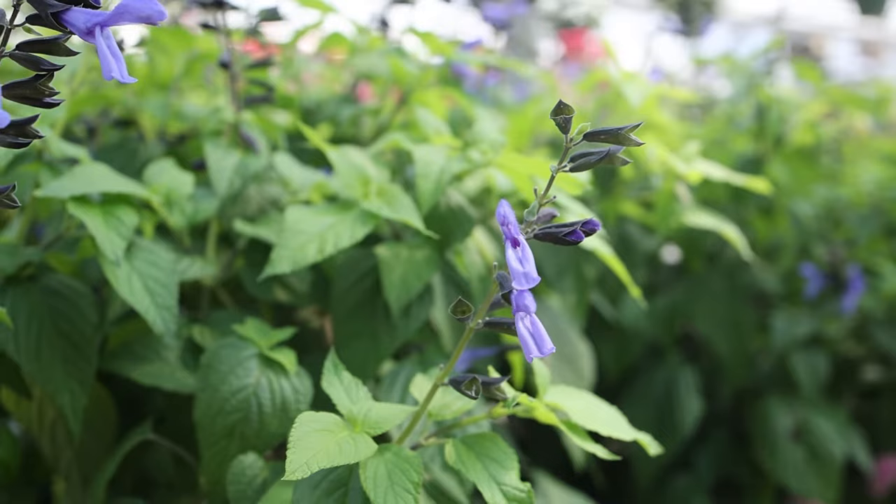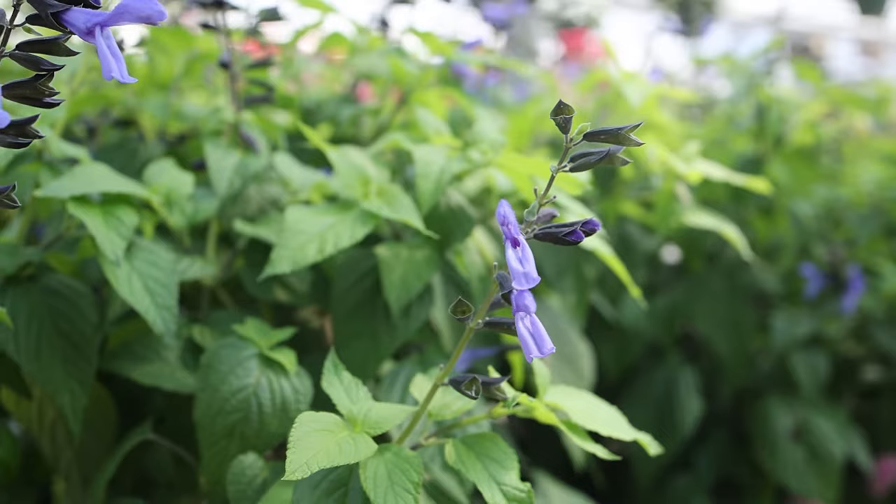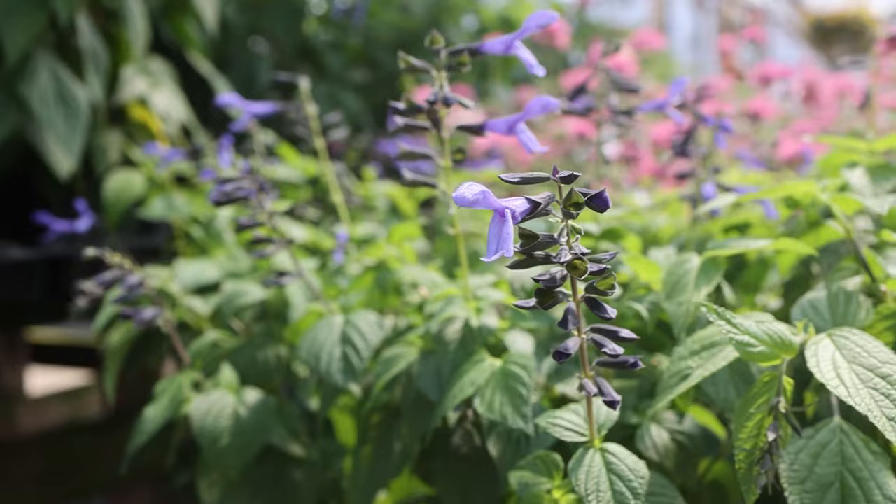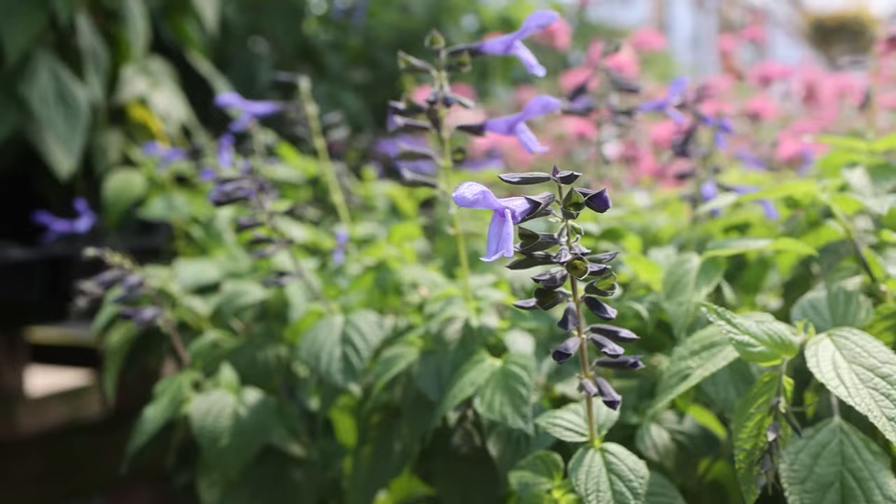Another one of my favorite pollinator hummingbird plants is the Rockin' Blue Suede Shoes plant — a type of annual salvia. I don't know how anybody can not like a plant with the name Rockin' Blue Suede Shoes. This is definitely one of my very personal favorites. I have it in a container on my deck this year. It's a thriller type plant, very upright, and can easily grow to two to two and a half feet. Very tubular, vibrant blue colored flowers, and the hummingbirds absolutely love it. They will move from flower to flower to flower with this plant.